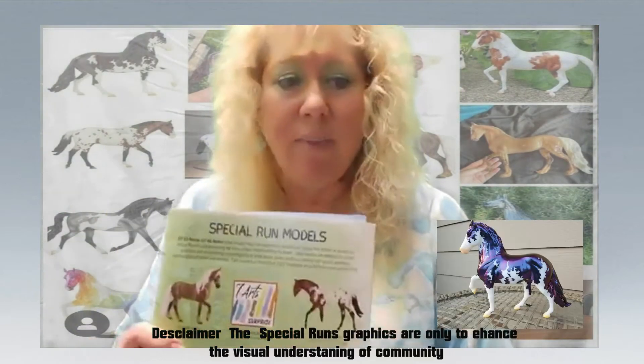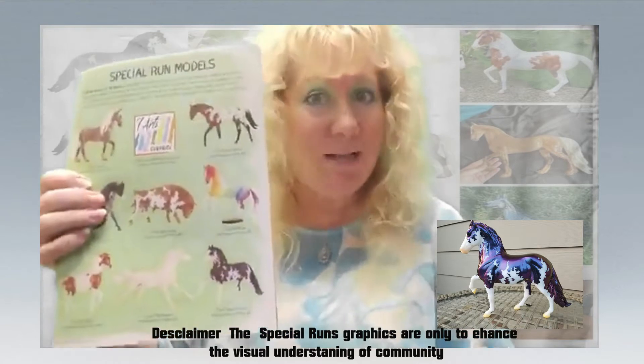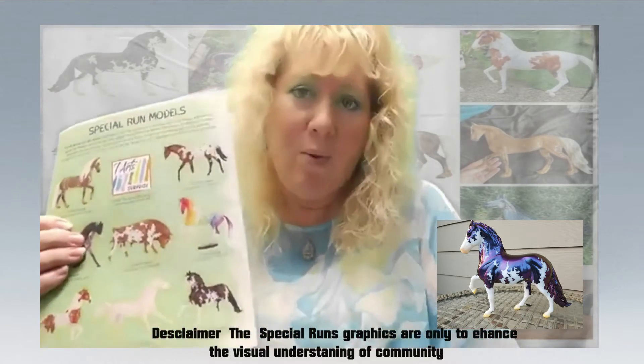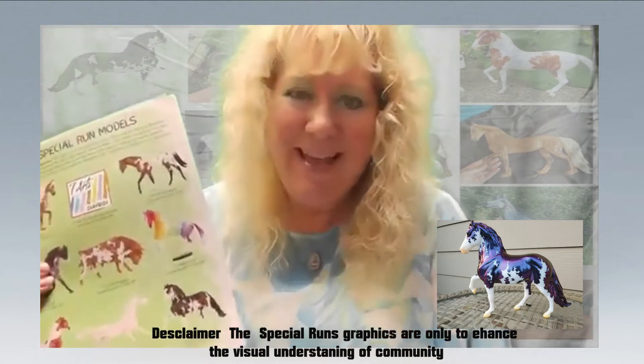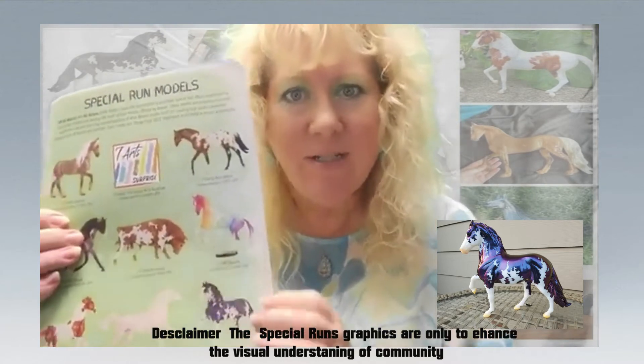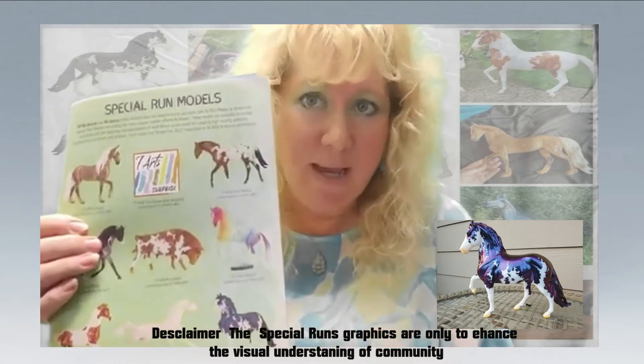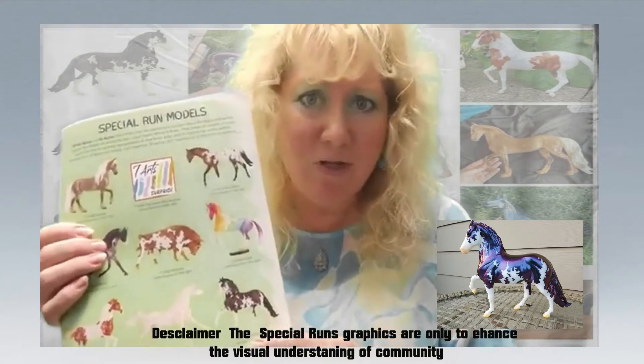Without further ado, I'm going to talk about the Briarfest 2021 Special Run models — specifically the variations that have come through. I'll use my little book so you guys can see some of these pictures. Let's start with Grand Cabello. Grand Cabello is one of the models that I did not get — I didn't care for him. But when I saw his variation, I really wished I could have gotten him.